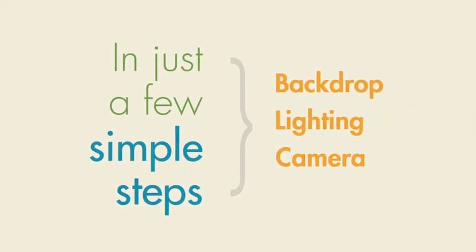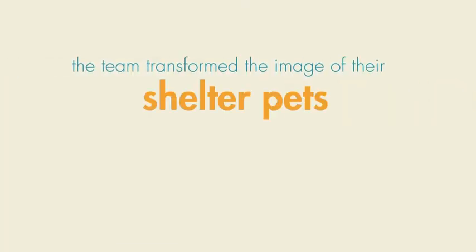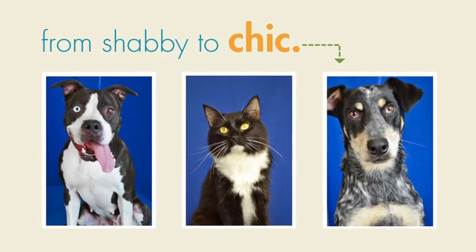In just a few simple steps, the team transformed the image of their shelter pets from shabby to chic. And the real beauty of these friendly, adorable pets came to life.